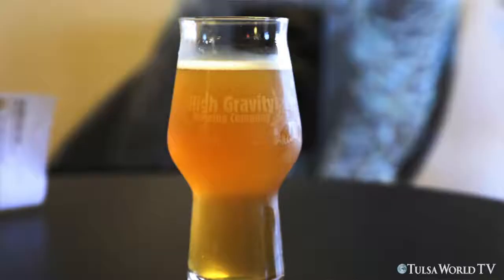We have the Peaches and Cream Ale. It is a cream ale, 5.7% ABV, with 50 pounds of peaches in a one barrel batch, and we tried to balance that out with some vanilla.